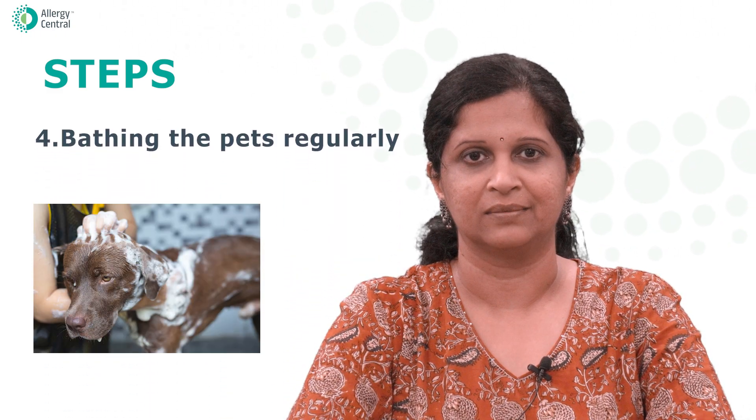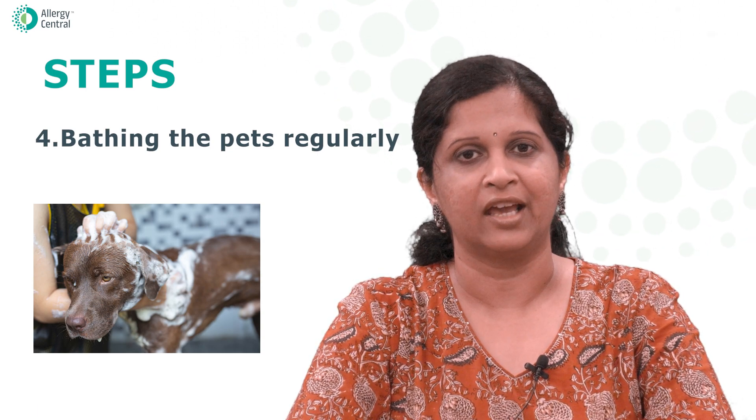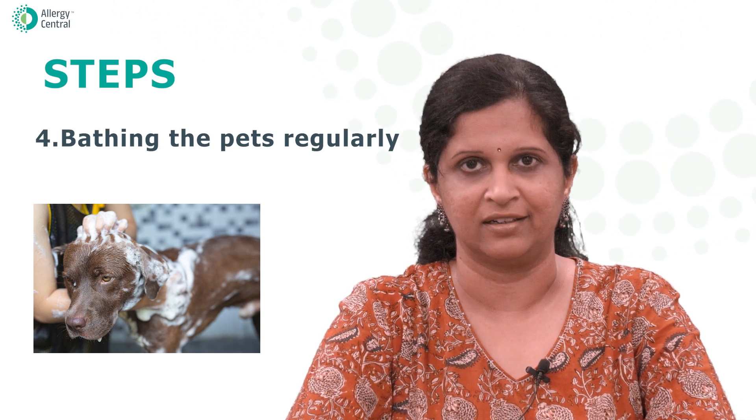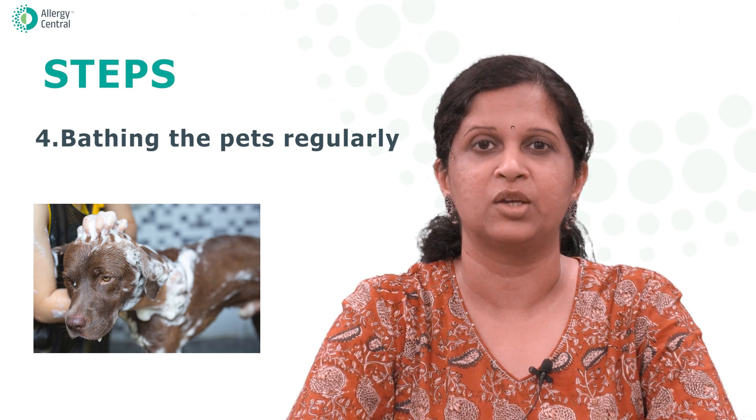Point number four: bathing your pets regularly. It's important to bathe your pet regularly, as this can help reduce the amount of dander that they shed. Use a pet shampoo recommended by your vet.